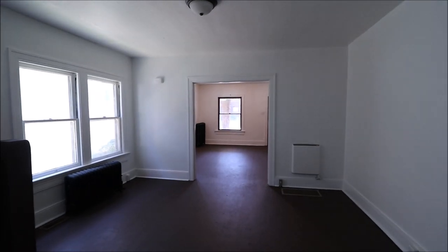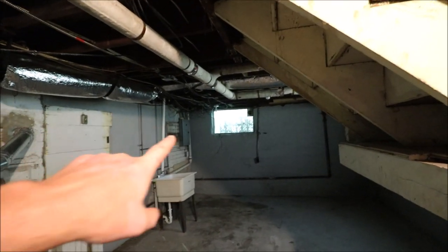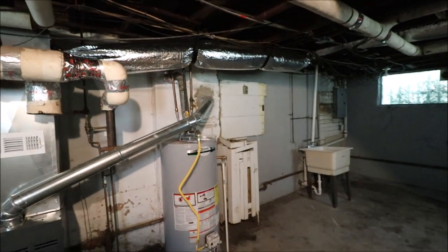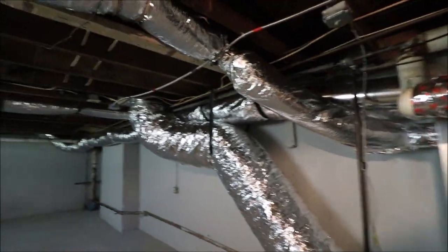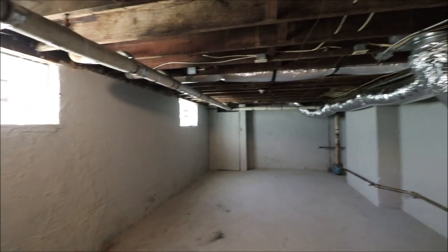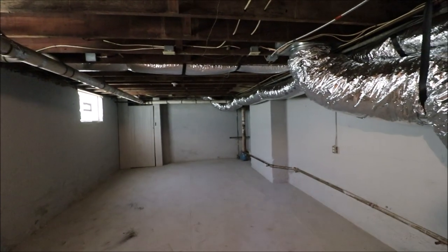Next let's go check out the basement. Here we just came down to the basement — this is our laundry area over here. Updated panel box on both sides here, looks like a newer hot water heater and a newer furnace, and a lot of the duct work in here looks newer as well. Updated glass block windows on this side as well.